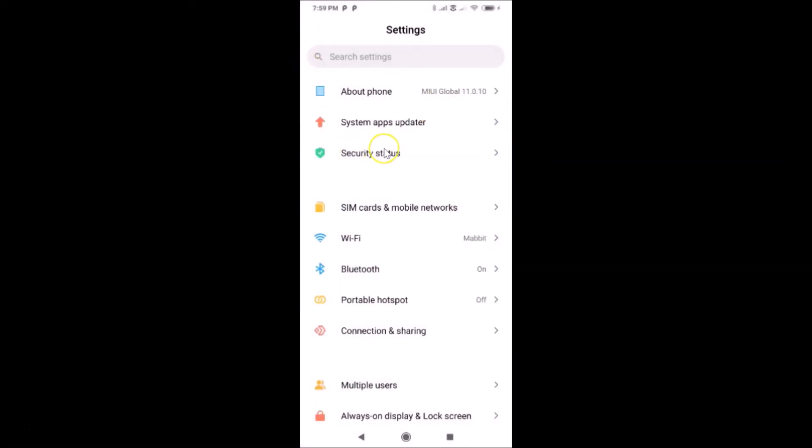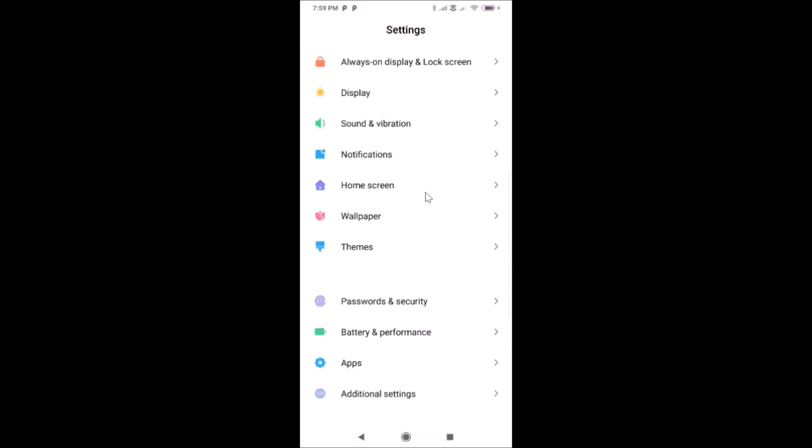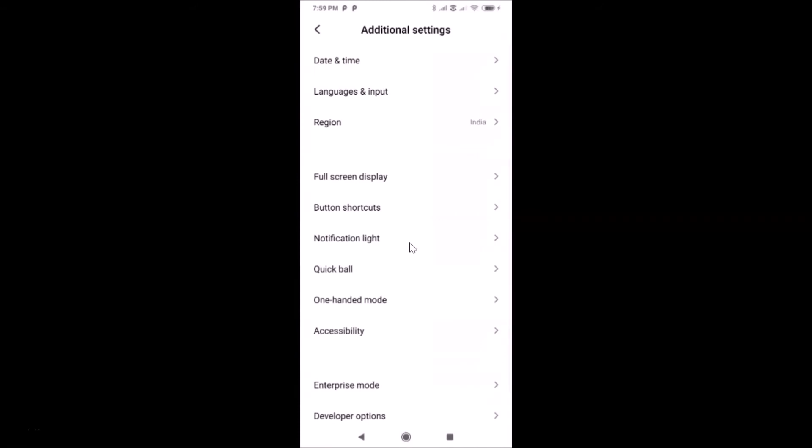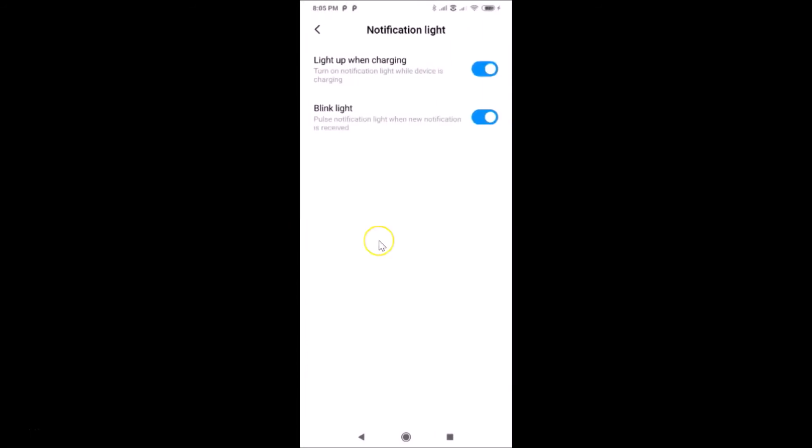To turn off the notification light, open the Settings app and scroll down to 'Additional Settings.' Tap on that, then find the option 'Notification Light' and tap on it to open it. The Notification Light screen is now open and you can see we have two options here.